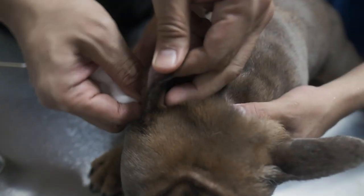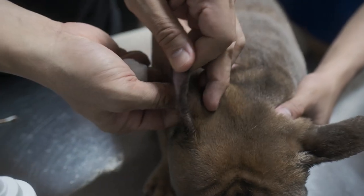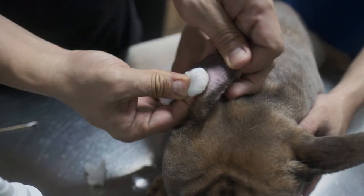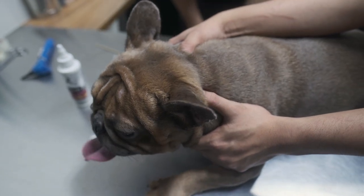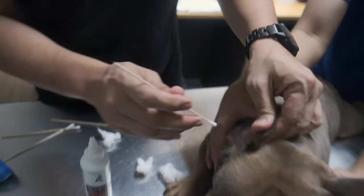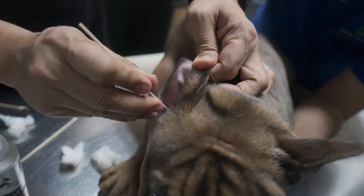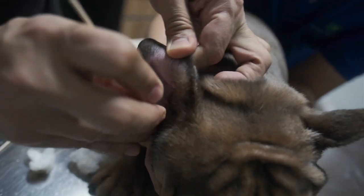Wipe the outside of the ear — you'll see all the dirt coming out like that. A common question is: can you use cotton buds? You can use cotton buds only on the outer part of the ear. Do not poke them into the ear canal. The dirt has already come out to the outer area, so clean it there only.